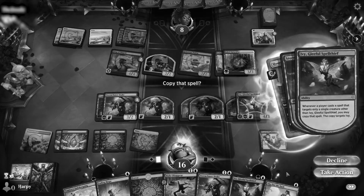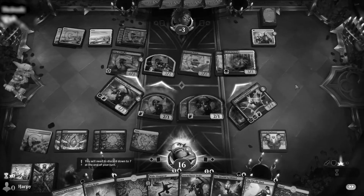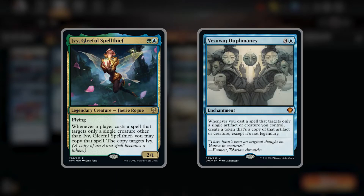Hey everyone, Hex here. Got a fun one today as I'm going to try casting some fairies, copying some spells, and duplicating some creatures. So stay tuned. Today's deck has a single theme running throughout, but two ways of benefiting from this. The theme is targeted spells. We're using Ivy Gleeful Spell Thief, a 2-drop 2/1 with flying that says when you target a single creature other than Ivy with a spell, you may copy that spell and the copy targets Ivy. So this is a really interesting card when you pair it with targeting spells, which we have a few of.